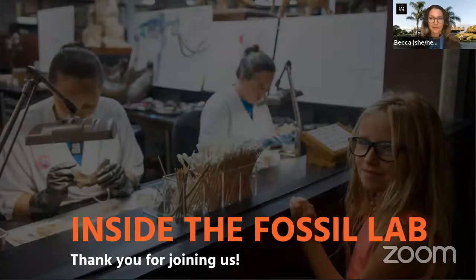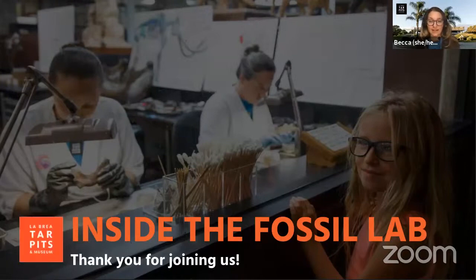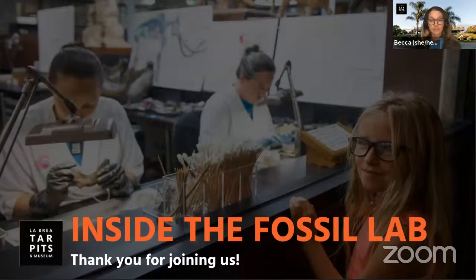Welcome everyone! Thank you all so much for joining us. We are so glad to have you with us this morning for a behind-the-scenes look inside our fossil lab. This is the first of four special webinars to explore our fossil lab, so ask your teacher or caregiver to make sure you're registered for all of these awesome experiences.